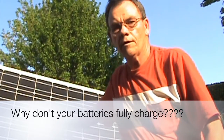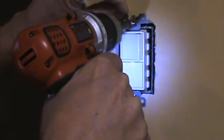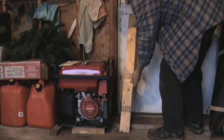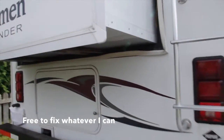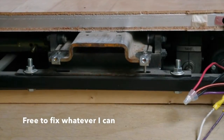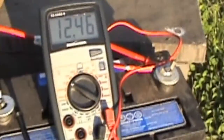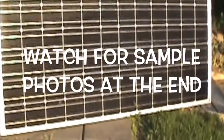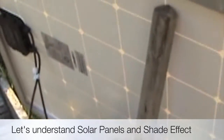These solar panels are really, really touchy when it comes to having shade on them. This is the setup I have: a 12-volt battery with an old voltmeter set on it, and one solar panel — it's 200 watts — connected from the battery right to the solar panel.